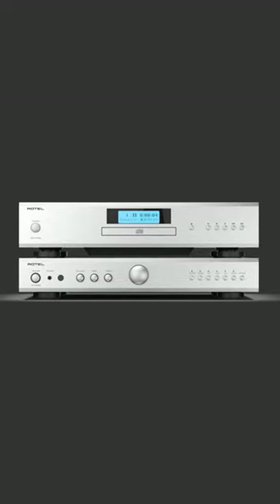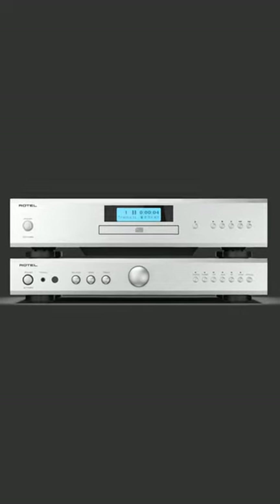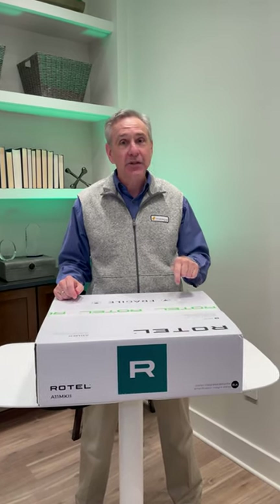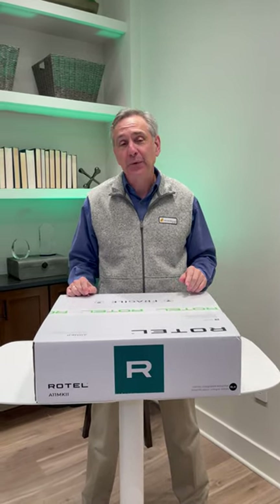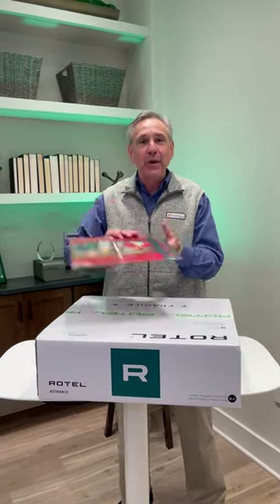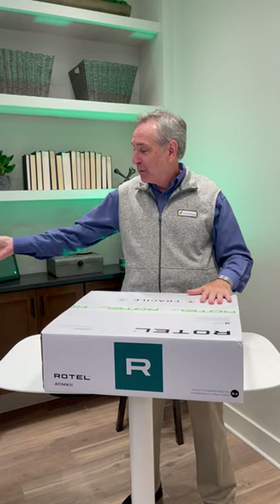It's got two digital inputs and three analog inputs, so it can take all your favorite sources. It does aptX Bluetooth, so Bluetooth will sound great, and it even has a built-in moving magnet phono preamp, so your favorite records will sound terrific.